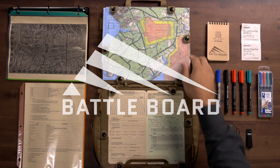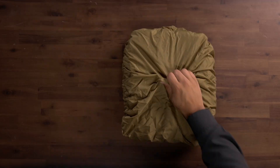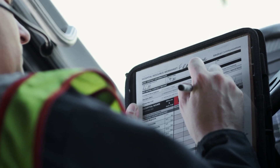The Battleboard Fist is our best-selling and most versatile navigation aid, operational tracking, and communications tool. The Battleboard Fist comprises the Expedition and the Swift, a system designed to provide two writing and display surfaces.